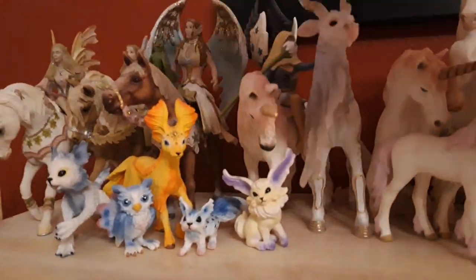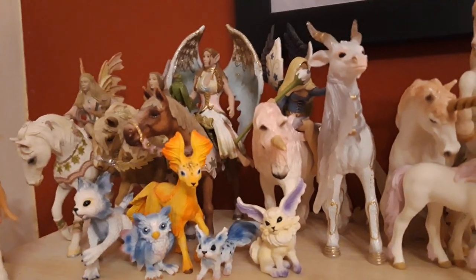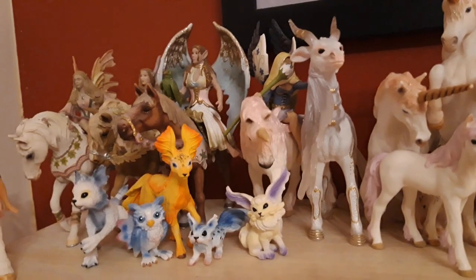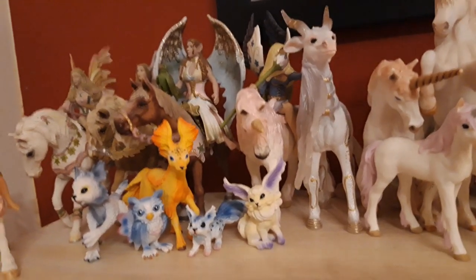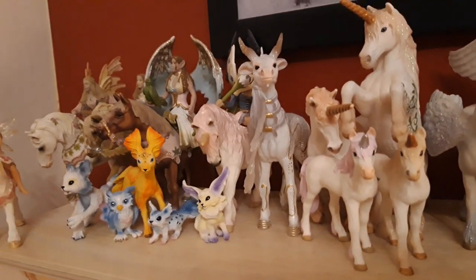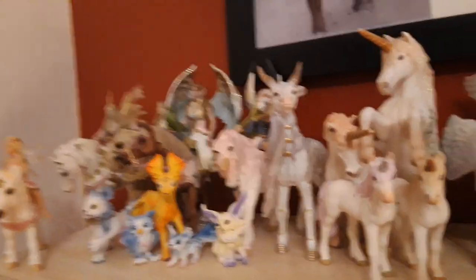Here we have Foxy's father, Titanius. He is the exclusive of the exclusive Darth Unicorn I showed you earlier, and he is from the year 2011. Here we have the Asian magical being, I named her Mystique, because it's supposed to be a mysterious creature, and she's from the year 2012.